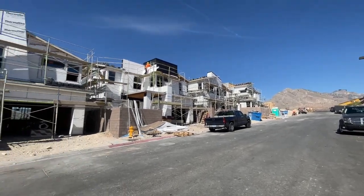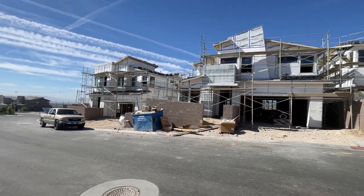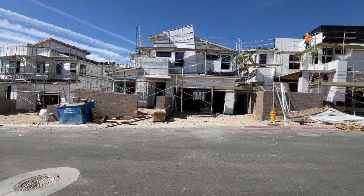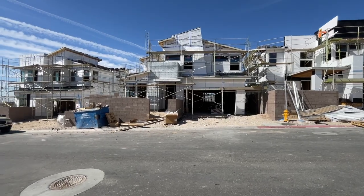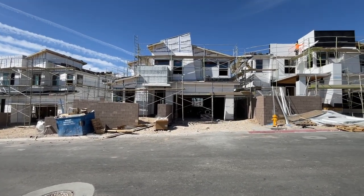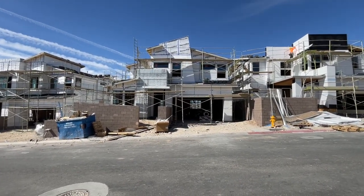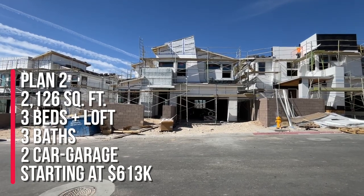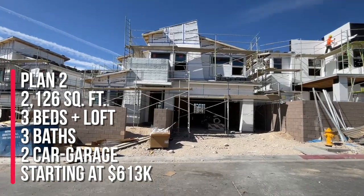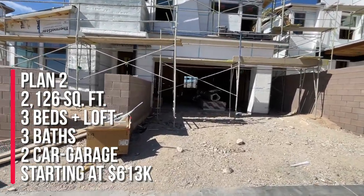They just opened up the models and my client bought this a month or so ago when they were doing the pre-sales to this community. They bought the Plan Two. This is lot 35. Starting right now the base price is at $613,000. This model, the Plan Two, has 2,126 square feet. It can have either three to four bedrooms, but my clients opted for the fourth bedroom downstairs, with three full baths and a two-car garage.